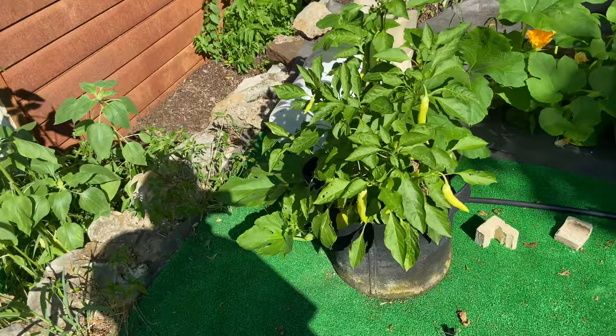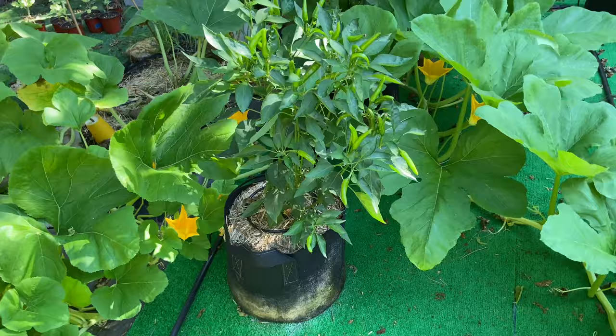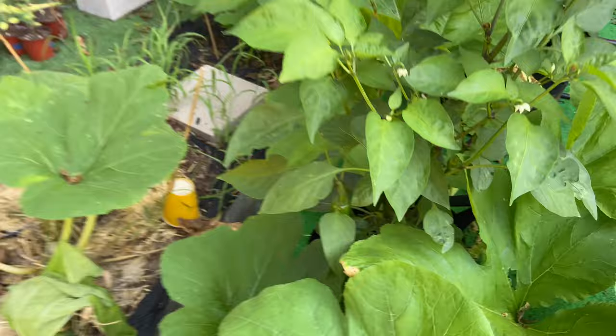Peppers — banana peppers are doing really well. I already harvested a few really big ones, they grow super huge and they're really hot. These are the red Thai chilies, growing really well — they'll turn red whenever they're ready. If you can see in between the pumpkin leaves, the mammoth jalapeños — pretty good. We'll have some good salsa. And the habaneros are nice and fat.